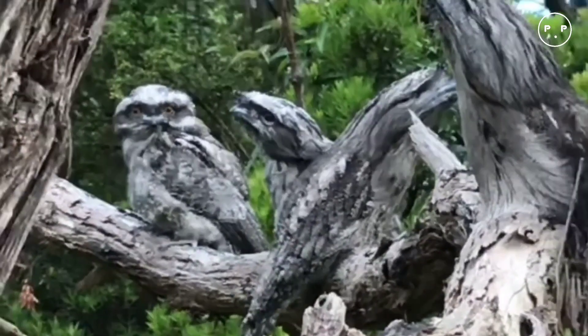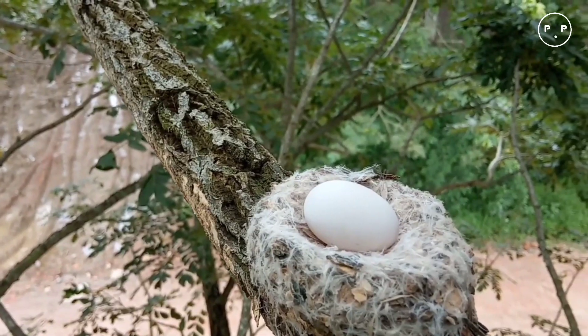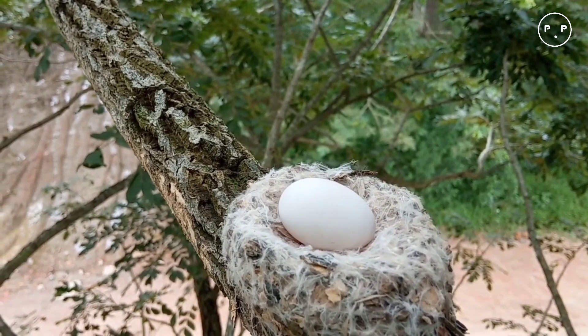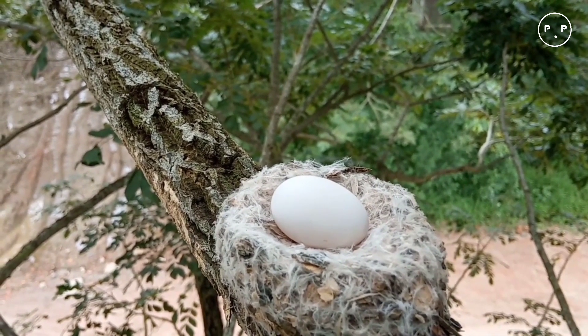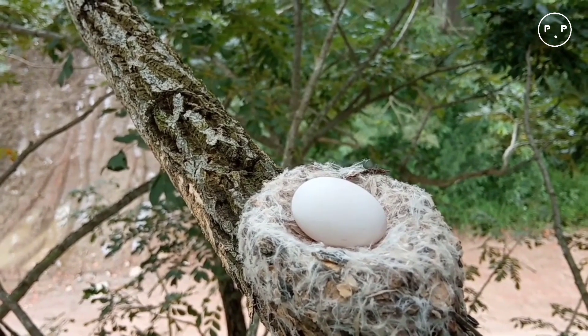The eggs are incubated for about 30 days. After hatching, both parents feed the hungry chicks until 25 to 35 days of age, when the hatchlings finally leave the nest.